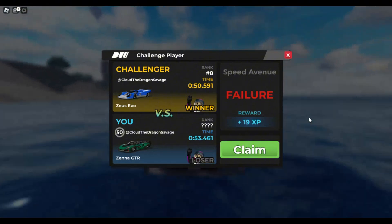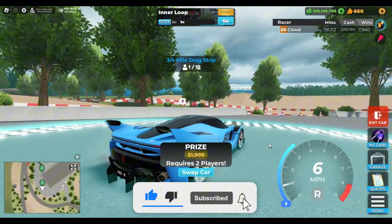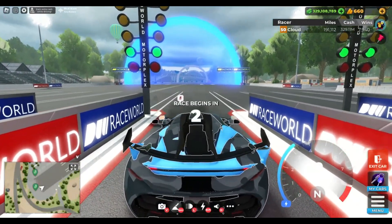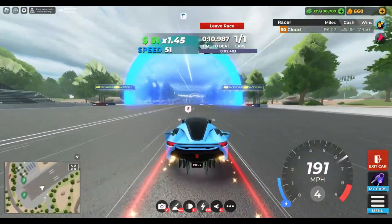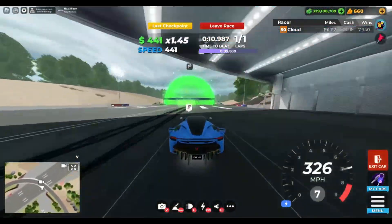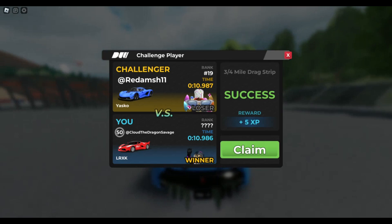Let's move on to the final race for both of these cars, which is Drag. Starting off with the LRXK — you can get a double 10.9 on Drag with the LRXK.